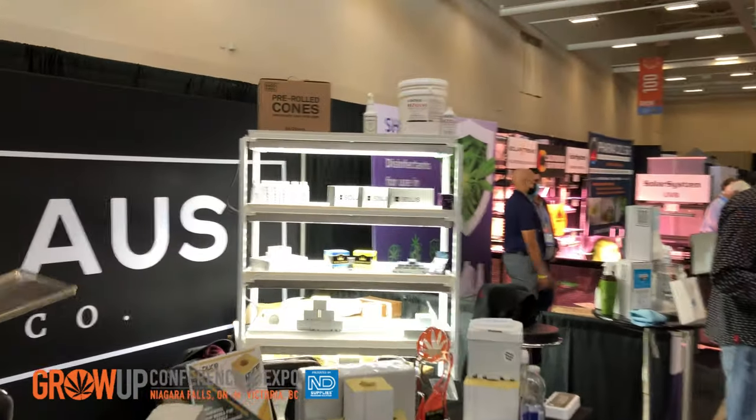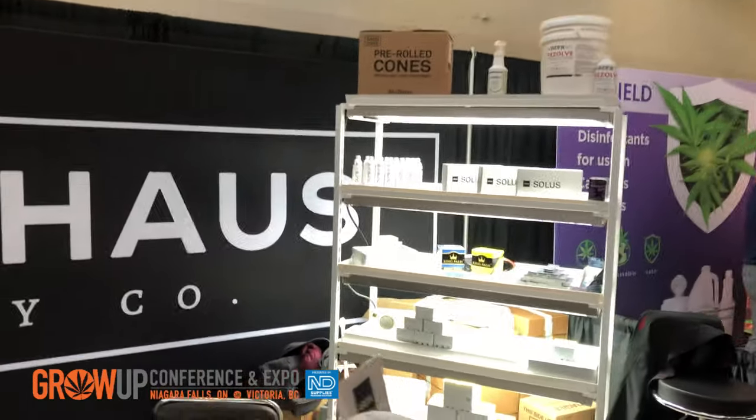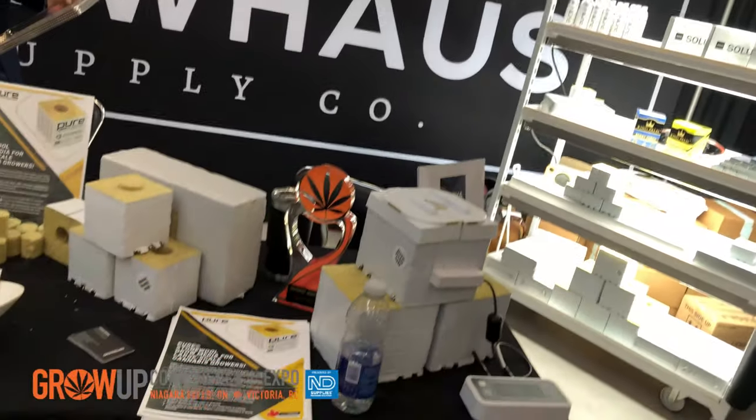Hey guys, I'm George Dickinson from Growhouse Supply Co, one of the co-founders here. What we do is supply over 400 licensed producers in Canada with all the goods and services they need, such as genetics, starting material. We have nutrient lines, we have our pure rock wool coming — stone wool. We have a data system over here that collects data in the substrate and it'll tell a grower when he needs to water.